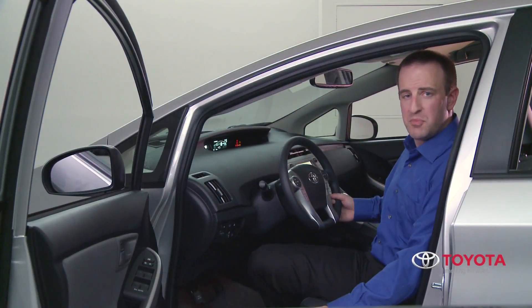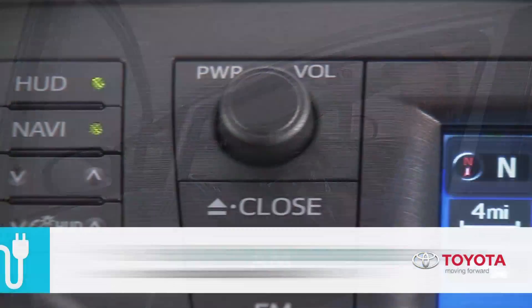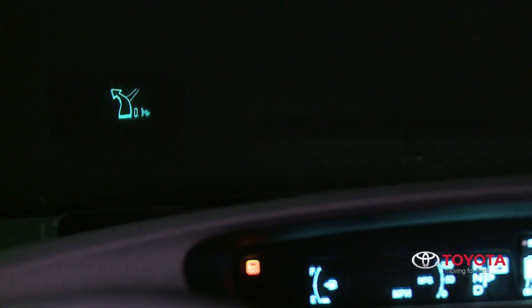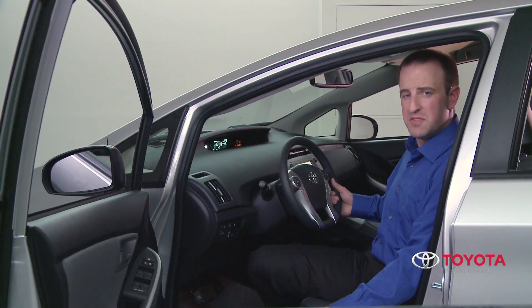Here's a great example. Prius plug-in advanced features a standard head-up display that helps keep the driver focused on the road ahead. When switched on, the system will post the vehicle's current speed in real time on the lower left-hand corner of the windshield. It also displays the hybrid system indicator.